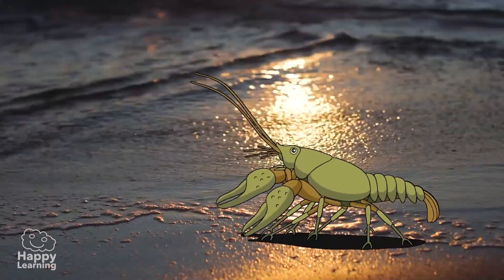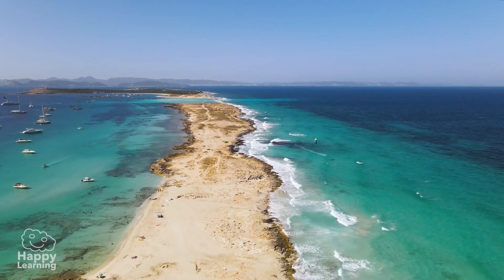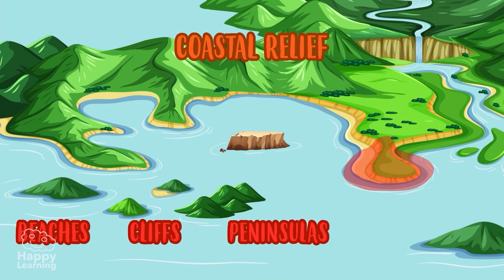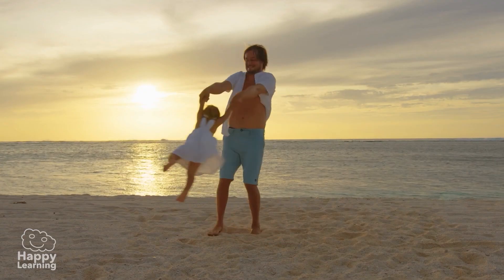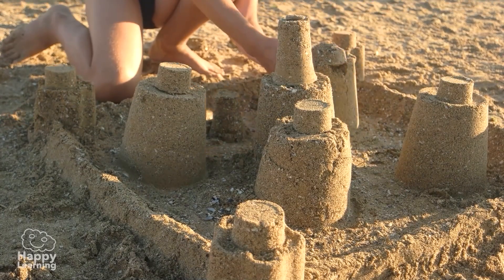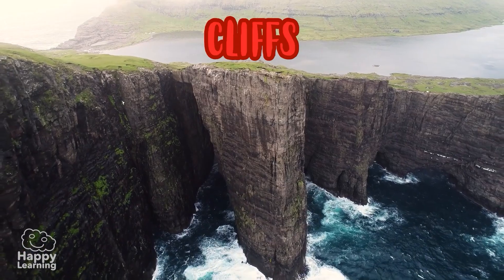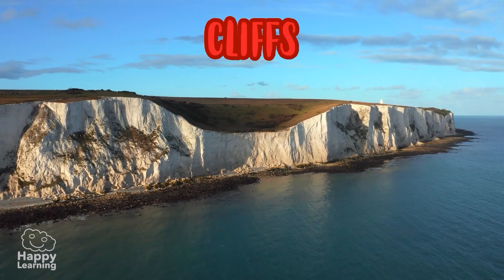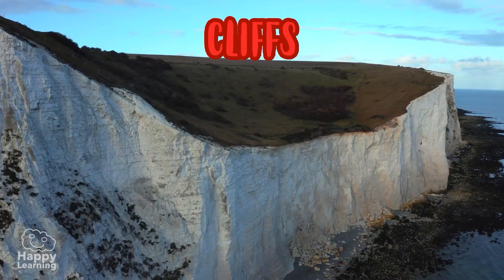The coastal relief is found in the areas closest to the sea. Here we find beaches, cliffs, peninsulas, capes, and gulfs. Cliffs are high rocky terrains where the land meets the sea — for example, the famous Cliffs of Dover in England, where the rocks look like they've been painted white.